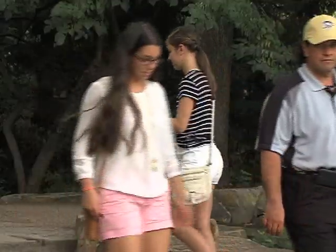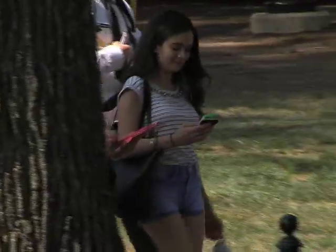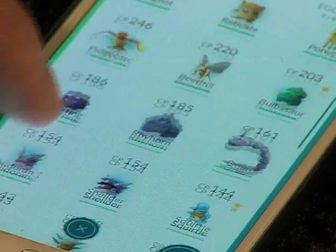We head to Downtown State College to check out a new game that is gaining popularity all over the country. It's only been out since Thursday, but Pokemon Go has already become a worldwide phenomenon — bigger than Tinder and about to take over Twitter in daily Android users. I'm no Pokemon master, so I'm out and about to find out who's catching them all.